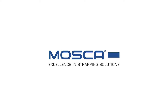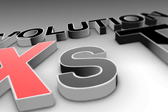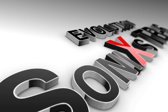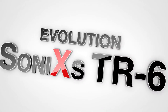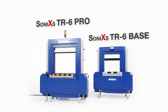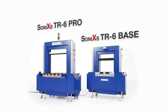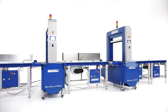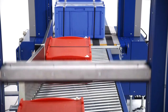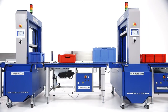Evolution Sonix TR6: the new generation in strapping solutions. Pro and Base — machine diversity from Mosca, from entry model to high-end product. Evolution Sonix TR6 Pro is the fully automated high-tech machine, the new generation of high-performance strapping machines.